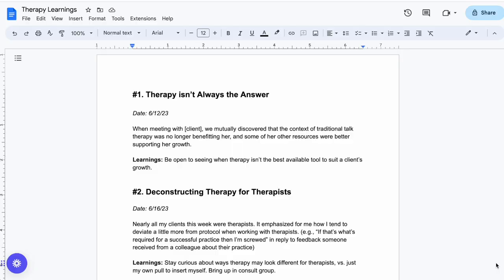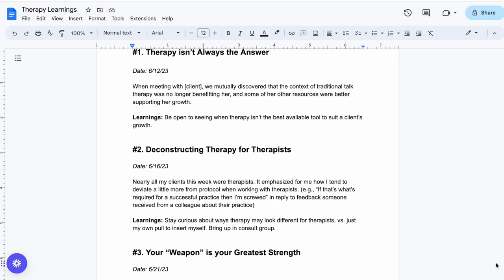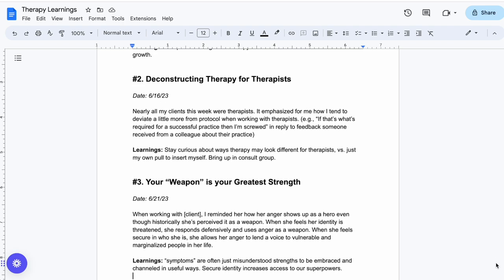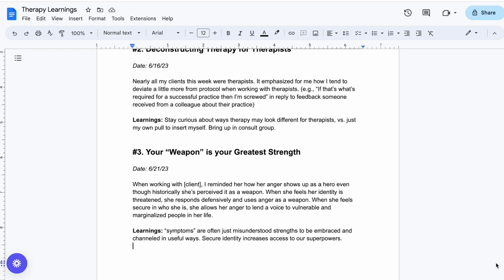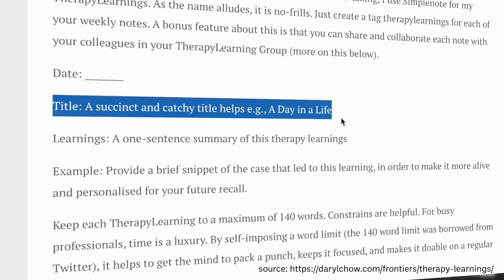The way he suggests going about this is to have a dedicated document where you have a weekly Twitter-like snippet of your big takeaway for that week, and you just keep logging new Twitter snippets every single week. So here's what he suggests including in your little weekly snippet: you start with the date and then a nice succinct catchy title to kind of help you remember what it is — like 'a day in the life.'